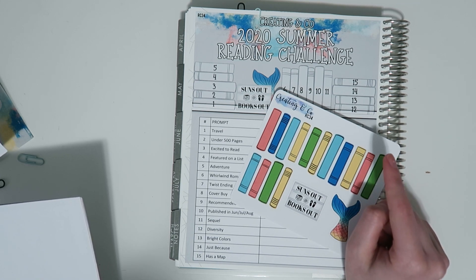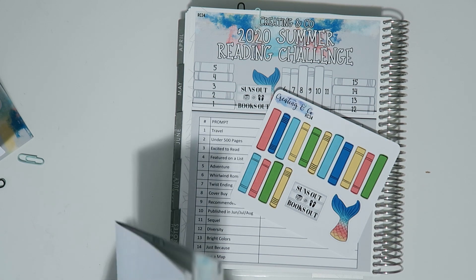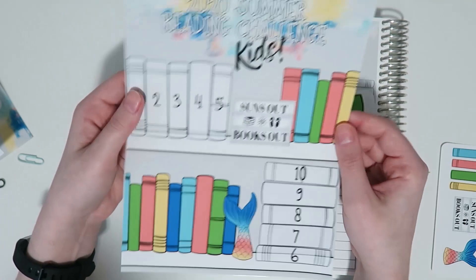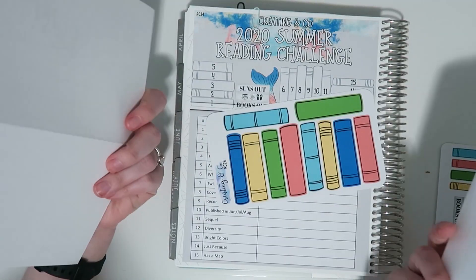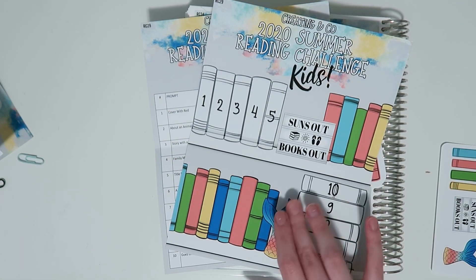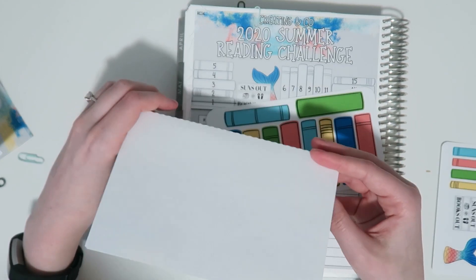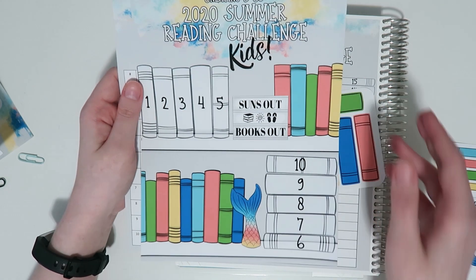We also have the kid and teen editions this time, which I'm honestly really nervous about — you guys will have to let me know what you think. This is how all the challenges in this size will come: they'll be folded so if you're doing this with your kids and don't want to stick it in a planner, you can put it on the fridge or wherever. It has a little perforated line in the middle and I'll send it folded in on itself like a little booklet.